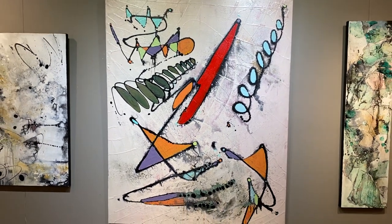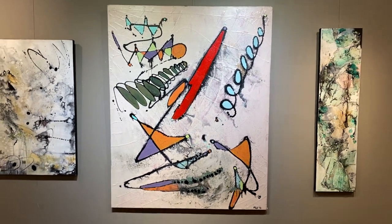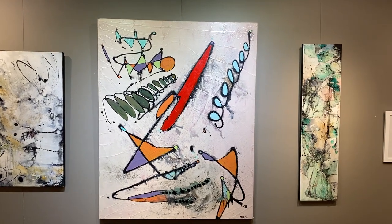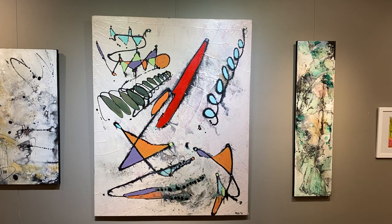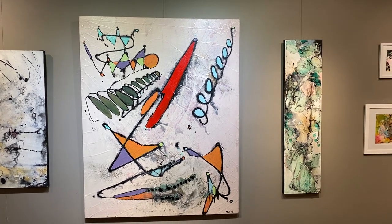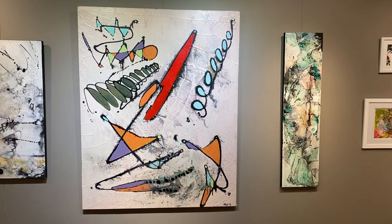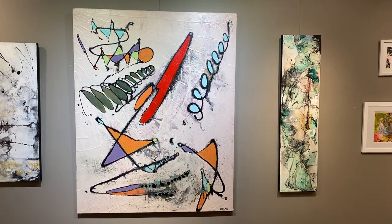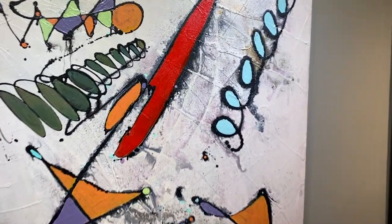Another big one — this is 60 by 48. This is actually AbEx 1, the first one I did in this series. There's a lot of texture underneath, a lot built up with medium and paint. I can just imagine that this is just the surface and underneath is a lot more color that's, for the moment, obscured. A lot of energy here, I think.